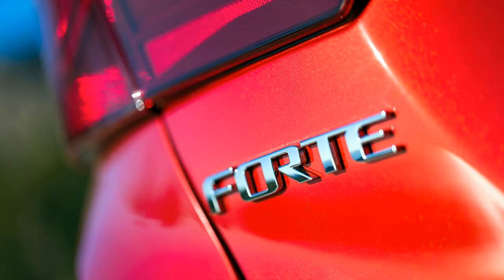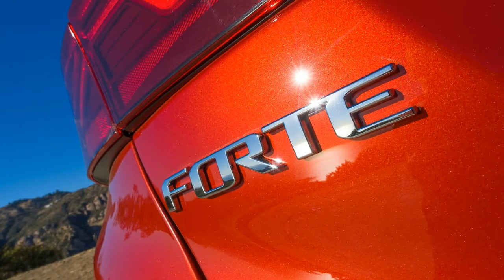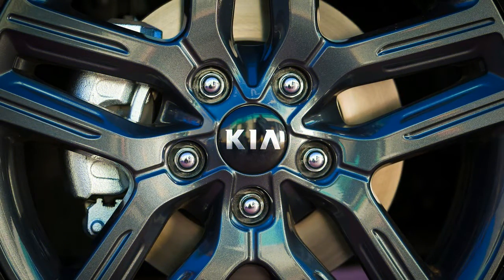To those worried about this transmission type's tendency to cause engines to drone, Kia said its CVT, like many others, uses a shift logic programmed to simulate gear changes.